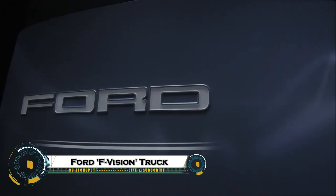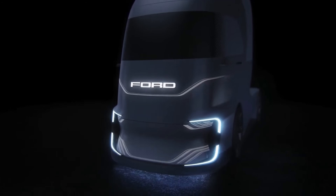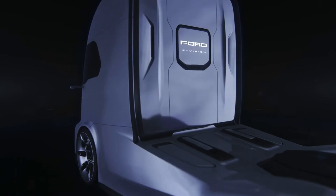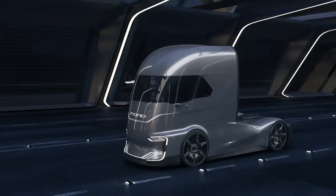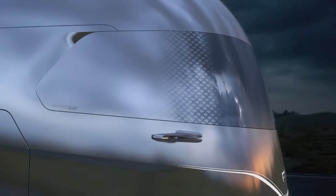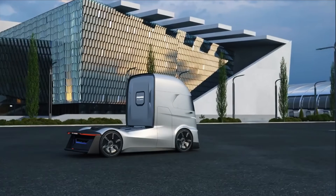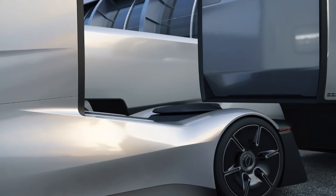The Ford F-Vision truck concept is a bold glimpse into the future of pickup trucks, blending rugged capability with cutting-edge technology and sustainable design. This concept vehicle features a fully electric drivetrain, offering powerful performance and zero emissions, while maintaining the versatility and toughness that Ford trucks are known for. With futuristic styling, advanced driver assistance systems, and smart connectivity features, the F-Vision concept reimagines what a pickup can do, whether it's hauling cargo.